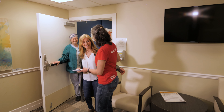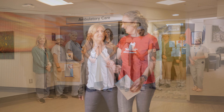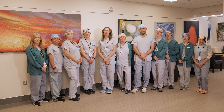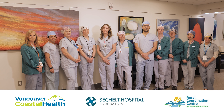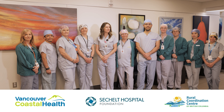A family member arrives to pick up the patient. Please go home and rest today. Your follow-up appointment is written on the discharge pamphlet. We hope this video explains the process and what to expect when you visit Sechelt Hospital Surgical Services. We thank the Sechelt Hospital Foundation and donors like you for making this possible.